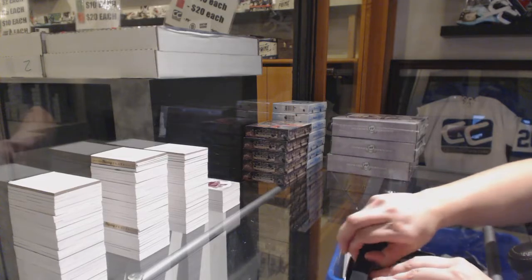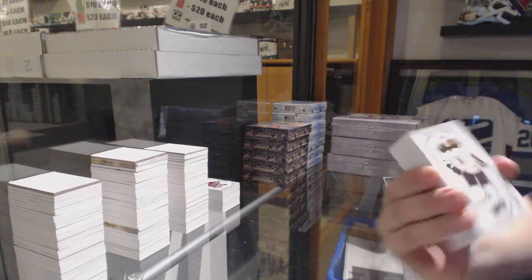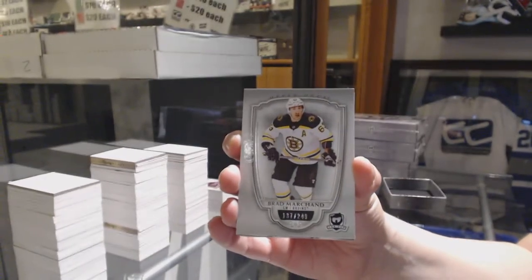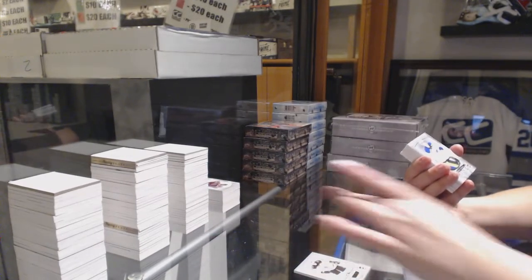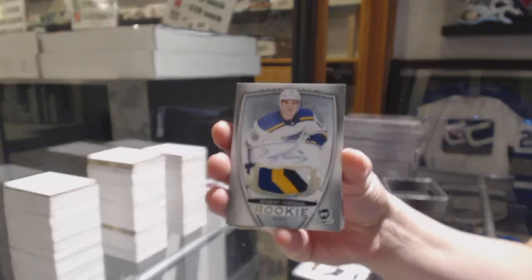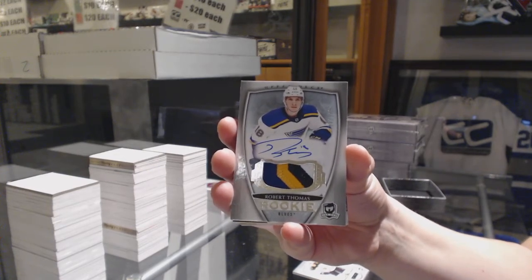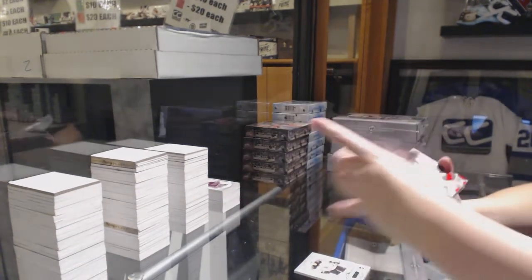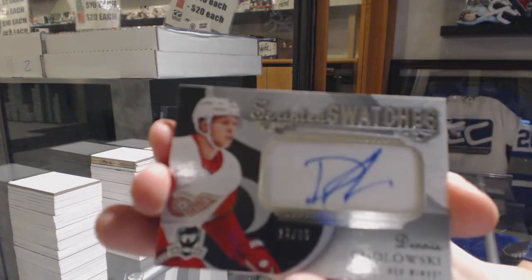Hello, Last Ride. Number 249 base for the Bruins, Brad Marchand. Rookie patch auto number 249 for the St. Louis Blues, Robert Thomas. Now that they have Eichel under contract, they're re-releasing things with the autos. Scripted swatches number 35 for the Red Wings, Dennis Cholewski.